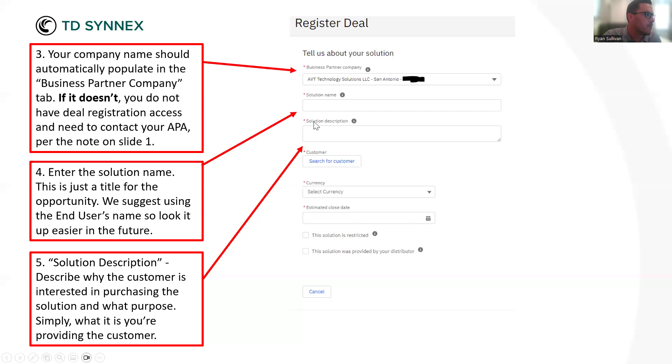As you move on, you'll put in the Solution Description — just a couple of sentences about what you're providing the customer, what problem you're solving, what product you're selling. It does not have to be an essay. I see a lot of partners do that and you're kind of just wasting your time there. It's just a quick little blurb as to what you are providing the customer.